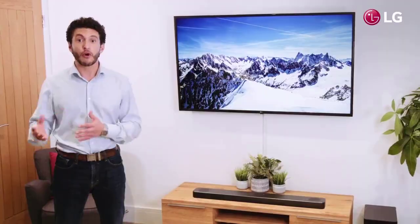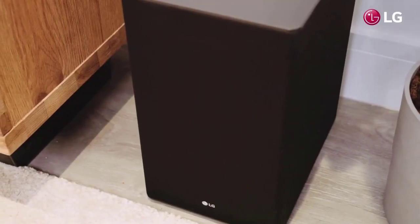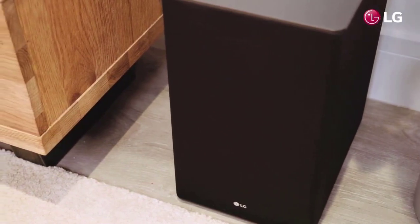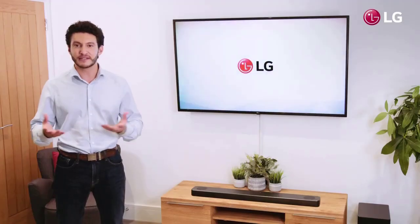With even more features such as 4K passthrough, Chromecast built-in, and the ability to connect to a rear speaker kit for even greater immersion, the SL8YG can easily become a central part of your entertainment ecosystem.